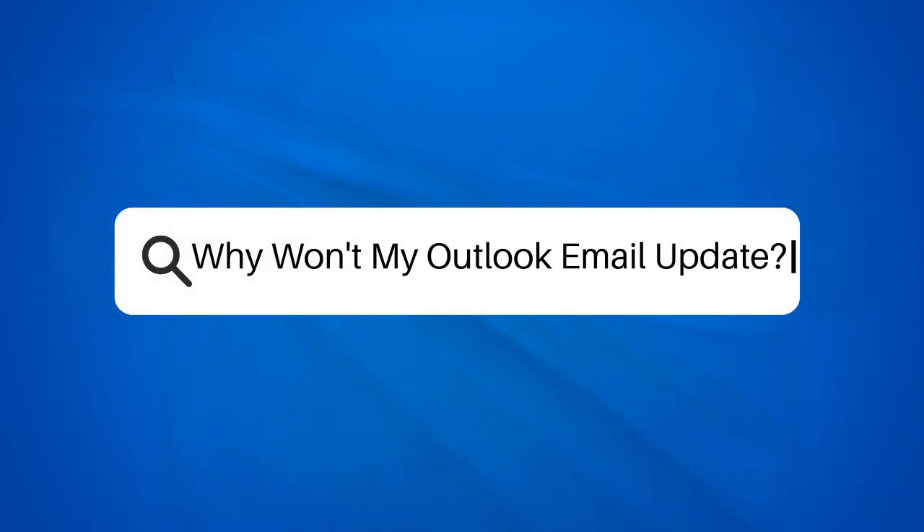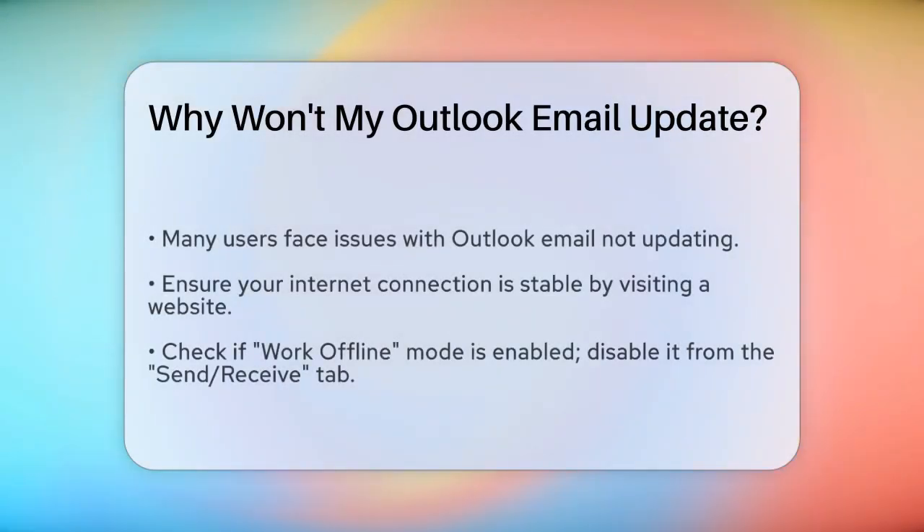Why won't my Outlook email update? If you're frustrated because your Outlook email isn't updating, you're not alone. Let's figure out what might be going on and how to fix it.